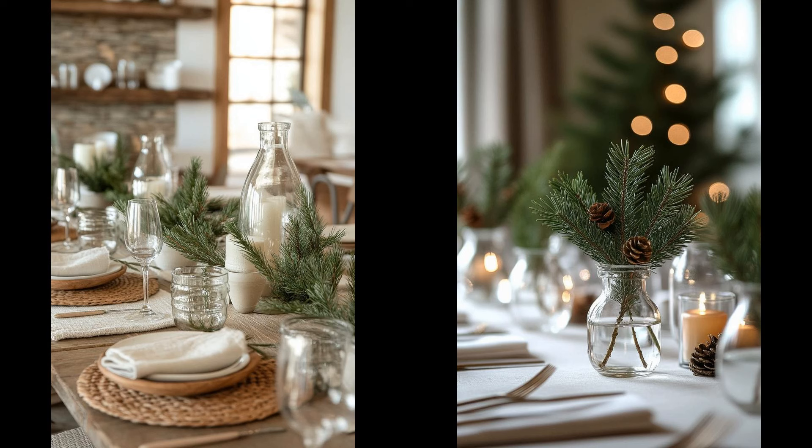Simple, elegant, and eco-friendly, pine branches and clear glass vases make for a gorgeous minimalist Christmas centerpiece. This decor idea is incredibly low-maintenance. Just snip some branches from your backyard, pop them in a vase, and you're done. No glitter, no fuss, just natural charm. The simplicity of pine paired with glass offers a chic look that stands the test of time. You can even mix different branch heights for added visual interest. Plus, they bring that fragrant pine scent indoors — a bonus perk without the mess of a full tree.